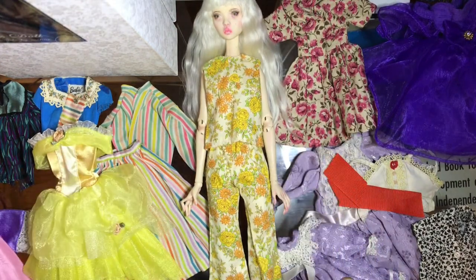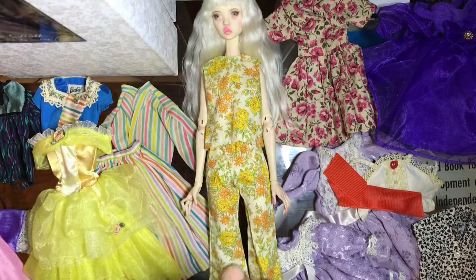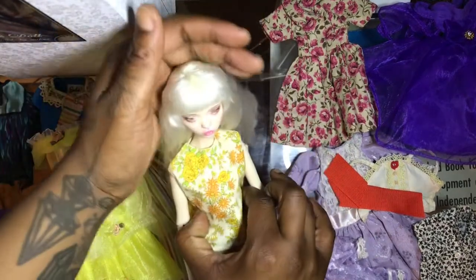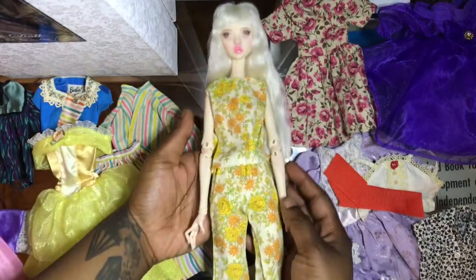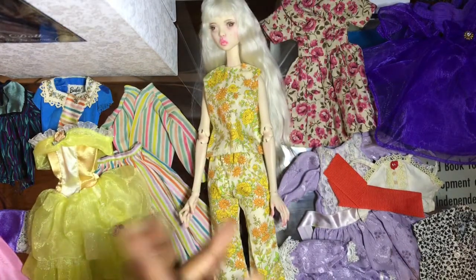Her name is also Lavender, so I'm trying to work out her personality. I think it's a little more colorful, a little more hippy-dippy. All of my dolls are kind of hippy-dippy, but her name's literally Lavender, so we'll see where her style goes. Let's pick out the next outfit.